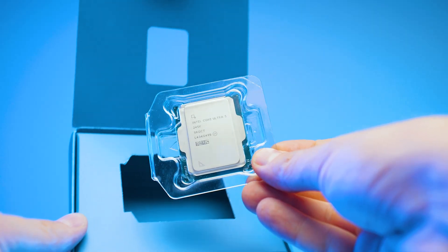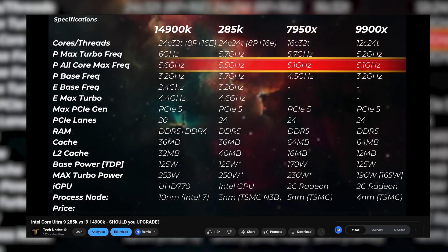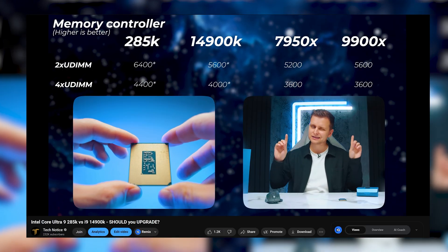Intel Core Ultra is here. You might be wondering: should I be getting it, should I not? Is it good, is it not good? If you haven't seen my benchmark videos for the Core Ultra 9, or the 5, or the 7, or some other bits on the channel yet, then you're in a good place.